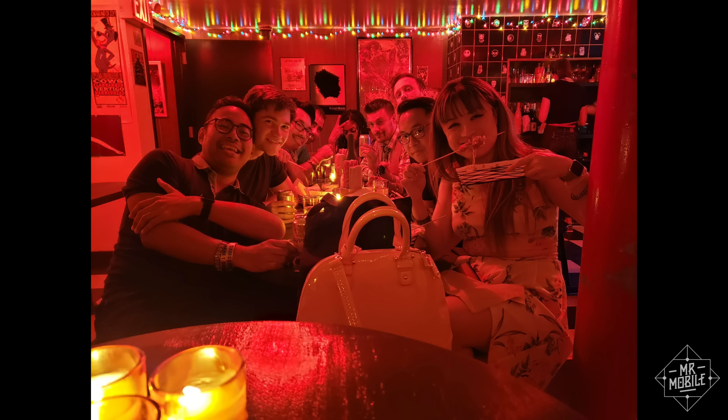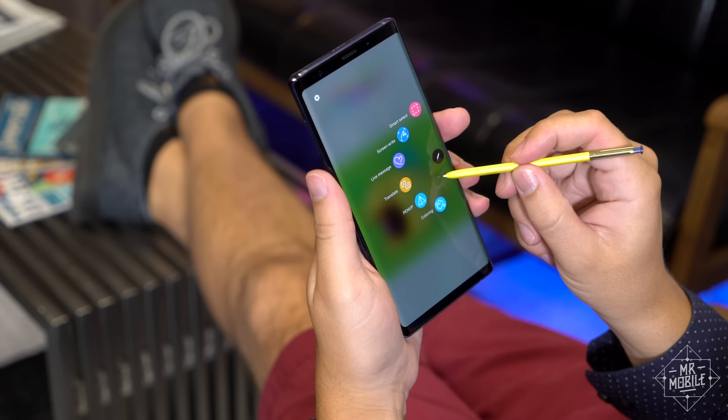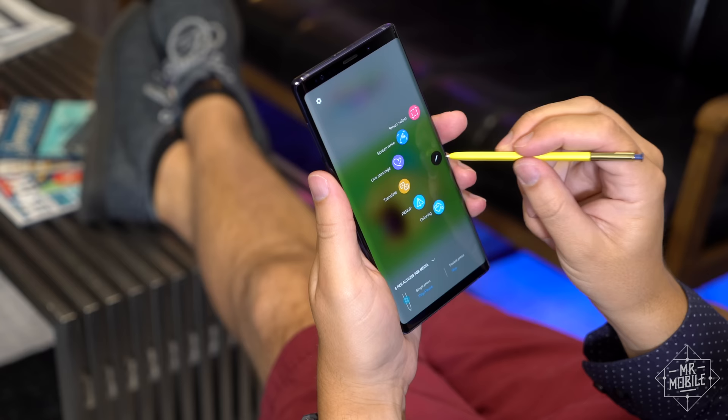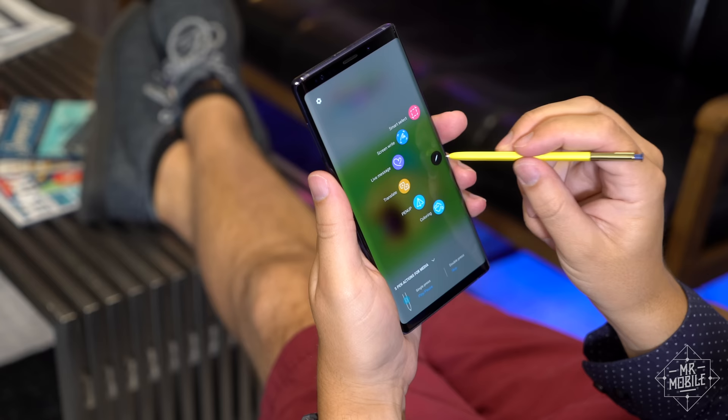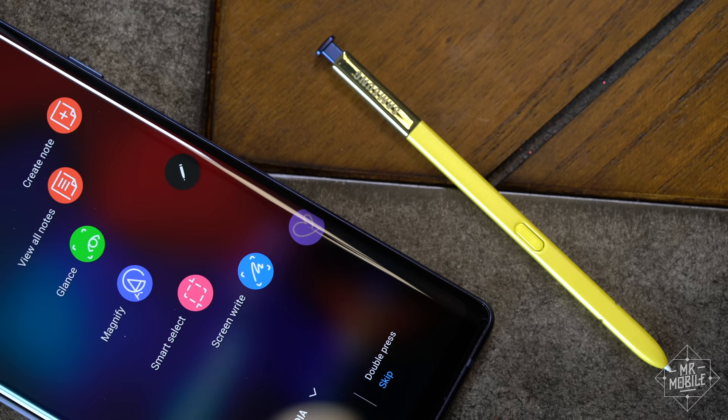These shots are self-portraits I took remotely with the new Bluetooth-enabled S Pen — you just pop out the pen, point the phone at yourself, and click away. And then there's media control. I thought I'd never use the pen for this, but one day I was doodling while listening to Spotify on the very loud speakers, and I realized I could skip tracks with the S Pen button without really getting away from what I was doing. If the S Pen is to the Note as a mouse is to a computer, it's kind of like Samsung just added a whole extra button.